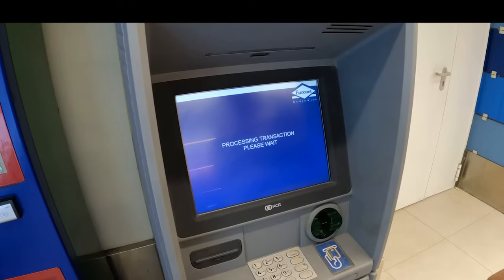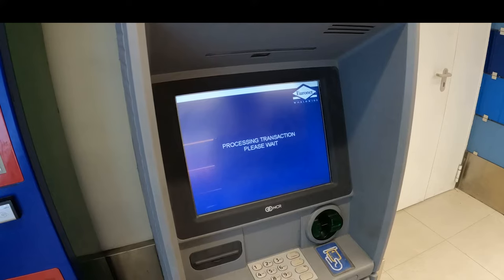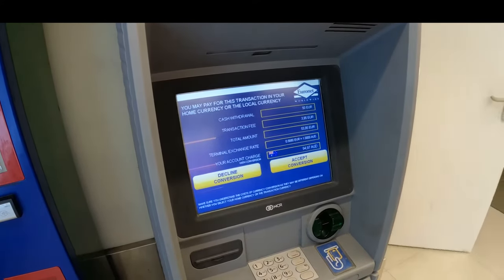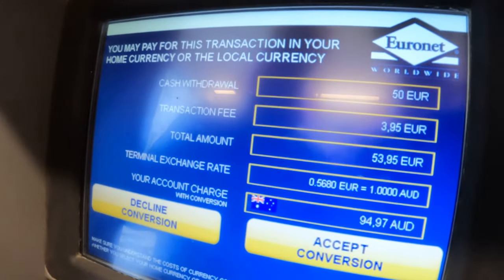Now there's the basic fee this ATM will charge, which will range from two to five euros — this is normal, as all ATMs will charge fees. But now it's giving me the option to get charged in Australian dollars and have my currency converted. That's what I want, right? No.